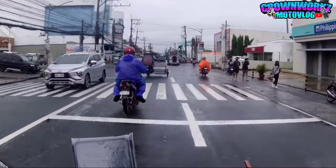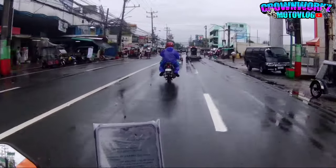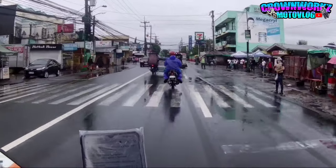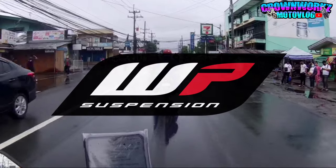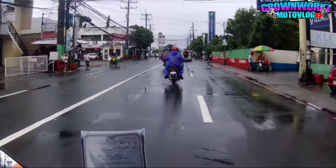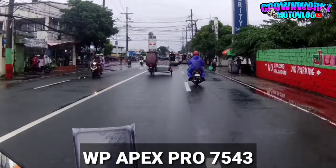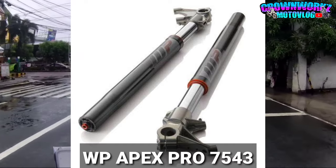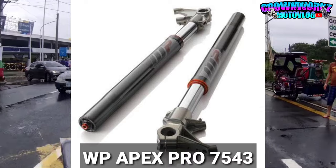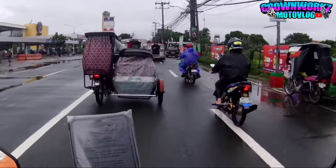Next natin mga boss yung kanyang suspension. Ang kanyang suspension sa harap ay powered by WP Suspension. Ang suspension nya sa harap is WP Apex Pro 7543. Yan ang kanyang front suspension - inverted na rin syempre, lahat ng big bike inverted, maatik na yan.